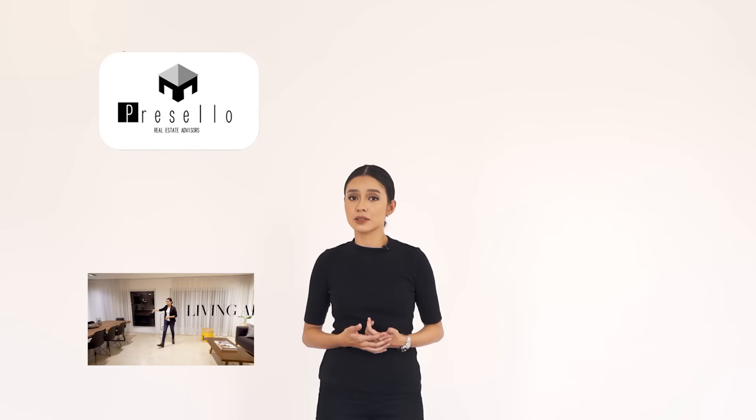If you haven't already subscribed to our channel, make sure you click here. If you want to see more house tour videos, click right here. We also have a new series called Working Lunch with Presello where I and a few random people talk about things related to real estate — click right here to join in on the conversation.